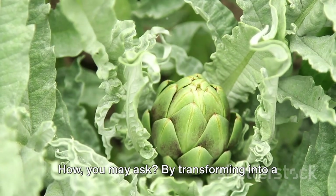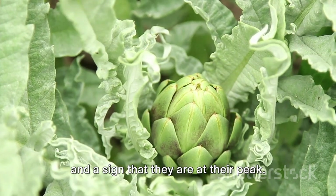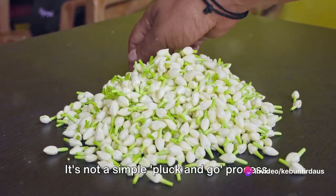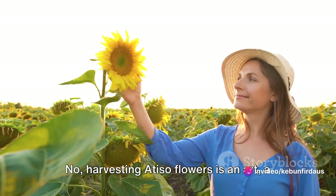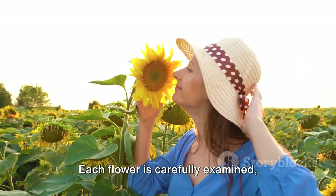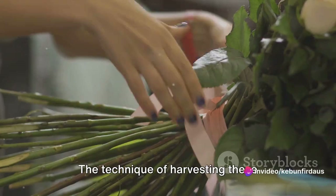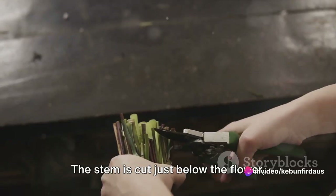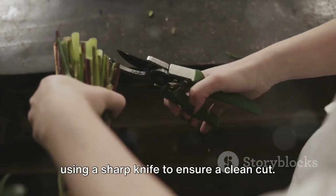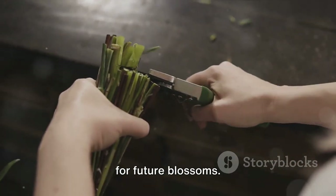How, you may ask? By transforming into a vibrant pink hue, a spectacle to behold and a sign that they are at their peak. This is when the art of harvesting begins. It's not a simple pluck-and-go process — harvesting Atiso flowers is an art, a dance that requires a skilled hand and a keen eye. Each flower is carefully examined, ensuring only the best are selected. The stem is cut just below the flower using a sharp knife to ensure a clean cut. This is crucial to prevent any damage to the flower and to keep the plant healthy for future blossoms.